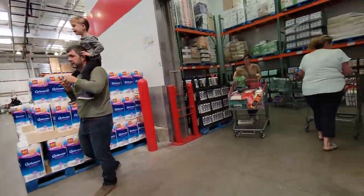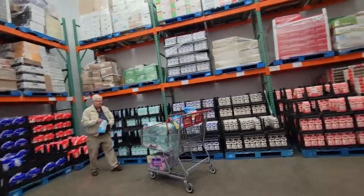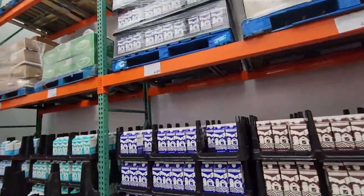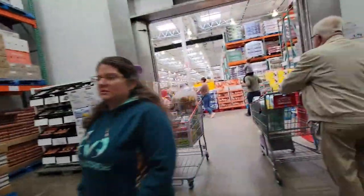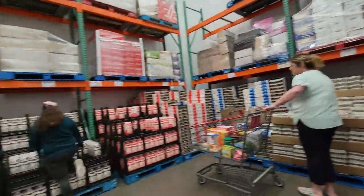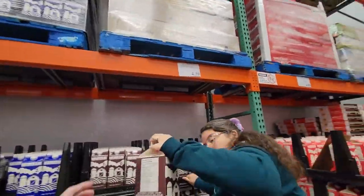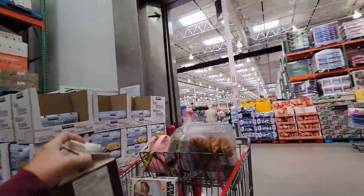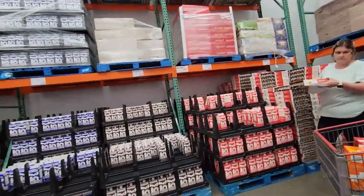I need eggs. Milk and eggs. $4.09 for a two-liter here. It's not cheap in Canada, I can tell you that much. I'll take a chocolate milk too if you want to pass me one. Thank you. Get the good dates. I do need some eggs.